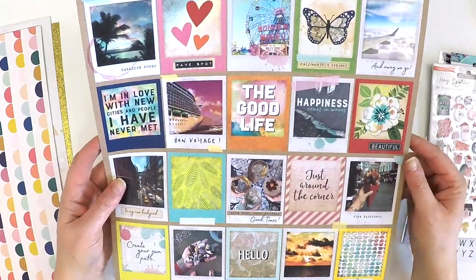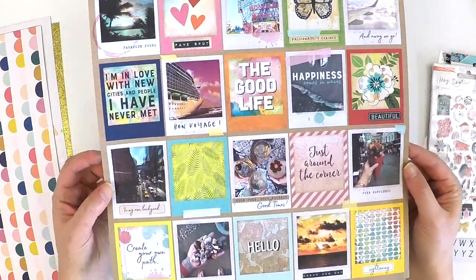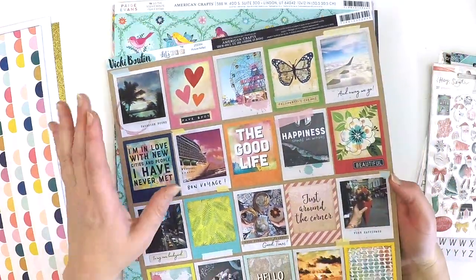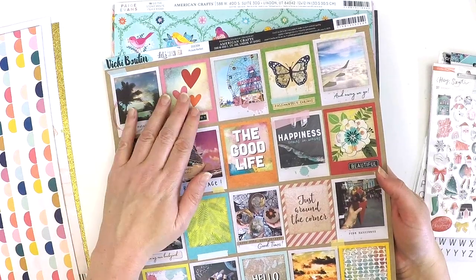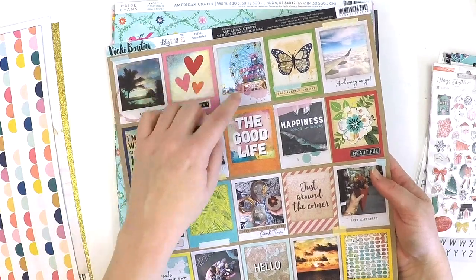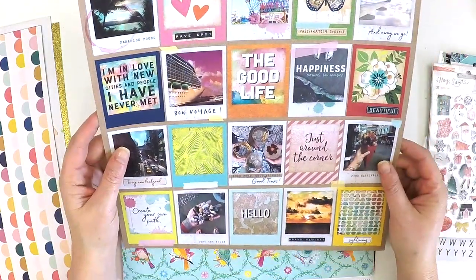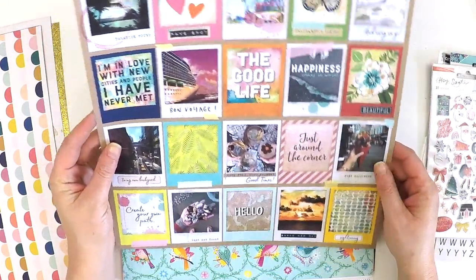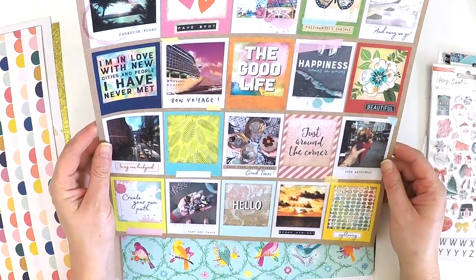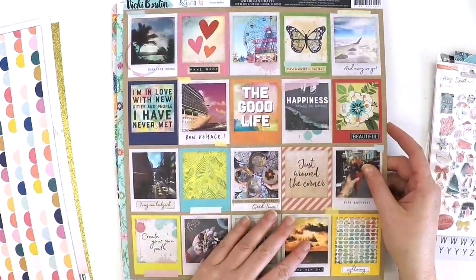I picked up this one from Vicki Boutin Let's Wander. I thought I might just make a little mini book or something with that. I really loved the mix of the real with the creative - the photos, those sort of modified photographs. I thought this might be a really fun mini book to do, maybe if we go away for a weekend with the girls or something along those lines. It just jumped out at me.